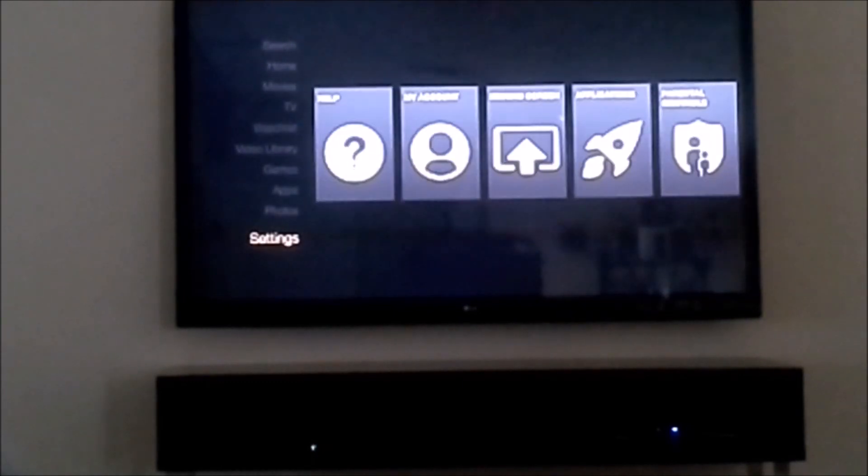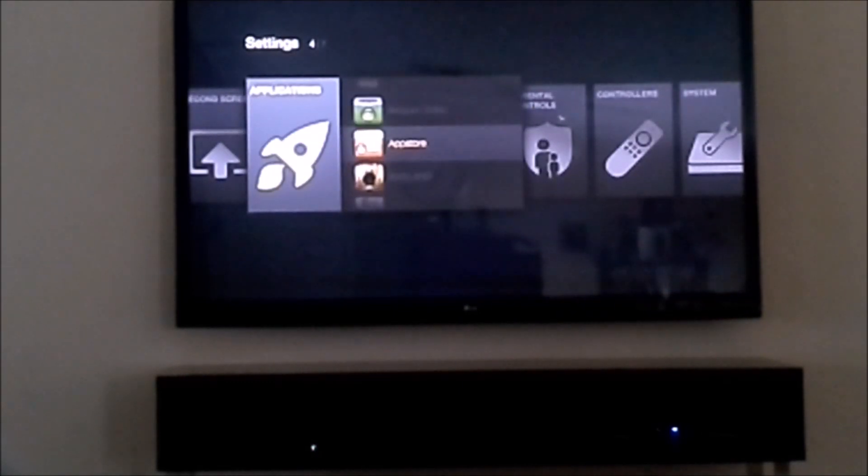Yeah, that's Peggle. Next I'll show you XBMC.